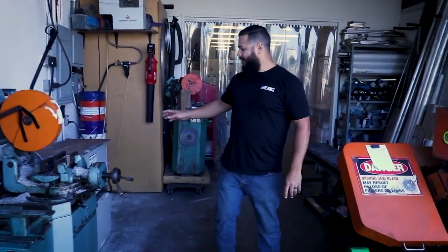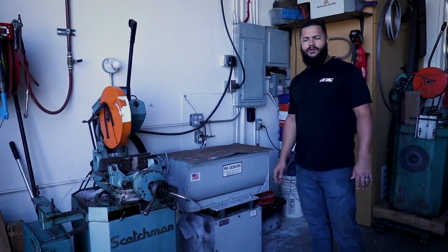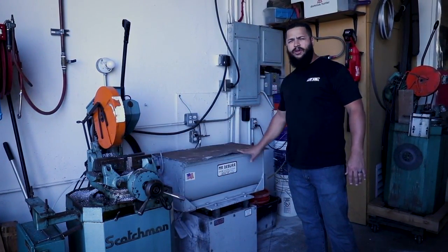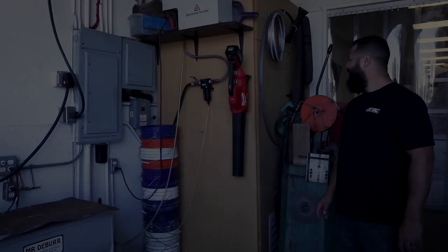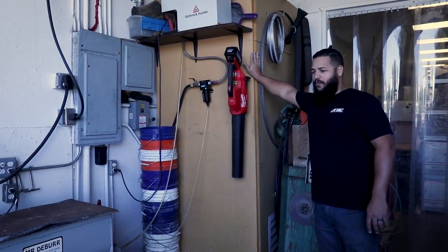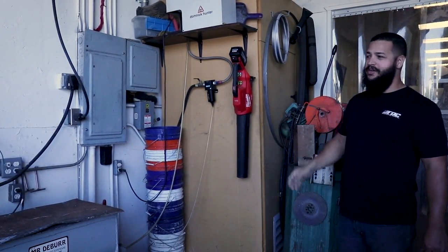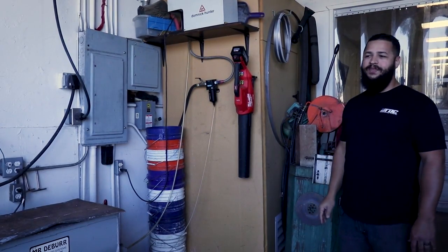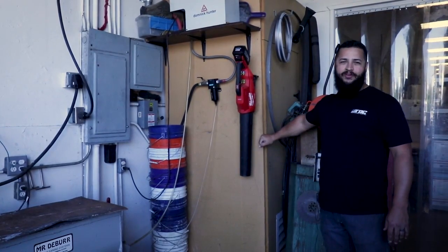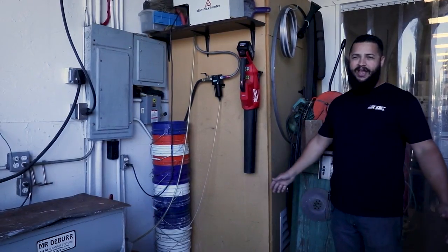Over here we also have one of the last processes — tumbling. We have customers that require all the edges on all the parts to be deburred, and we have this machine that will go ahead and do that for us. Right here we have our enclosure for our compressor. We actually lined it with towels and then put some netting on to keep the towels in there, and it keeps the sound down a lot. Inside the shop we just have a mild rumble. It's one of the nice shop improvements — if you're worried about your compressor being loud, we've had this in here for years and haven't had any issues.